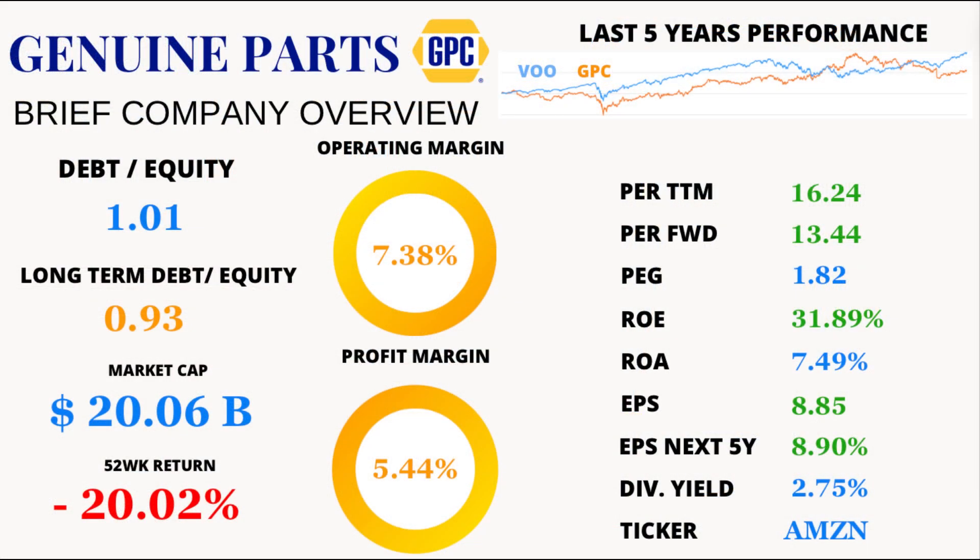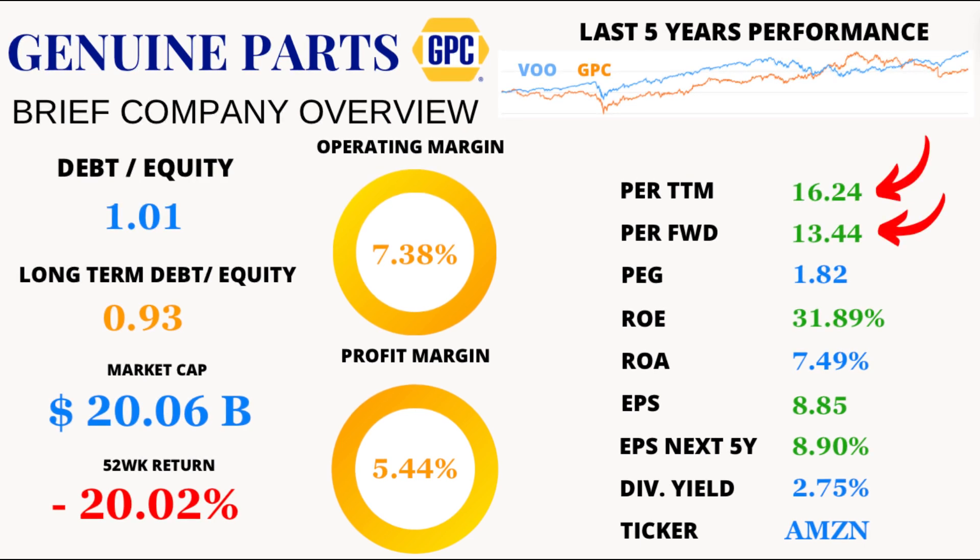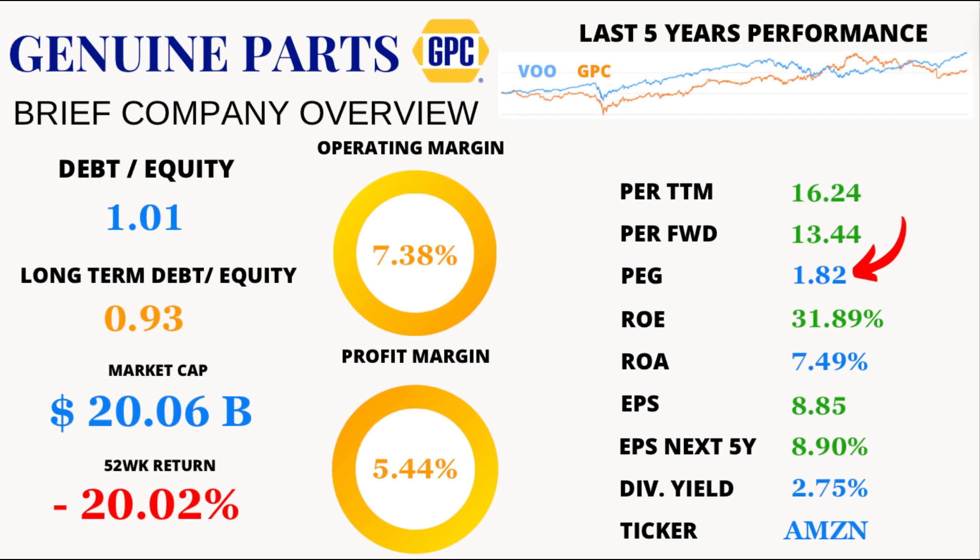First up, let's talk about price-earnings ratios, or P/E ratio. GPC's P/E over the trailing 12 months stands at a tantalizing 16.24, slightly below its five-year average of 18.48. Looking forward, the P/E drops even further to 13.44, indicating potential undervaluation in the eyes of forward-looking investors. The PEG ratio comes in at 1.82, hinting at a balance between the company's growth prospects and its current valuation. Remember, a value below 1 is when a stock is considered undervalued relative to its growth prospects.